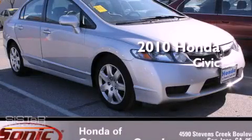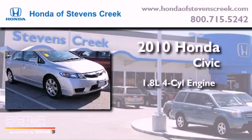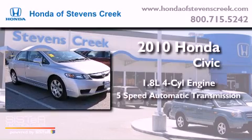This is a 2010 Honda Civic. It has a 1.8-liter four-cylinder engine and a five-speed automatic transmission.